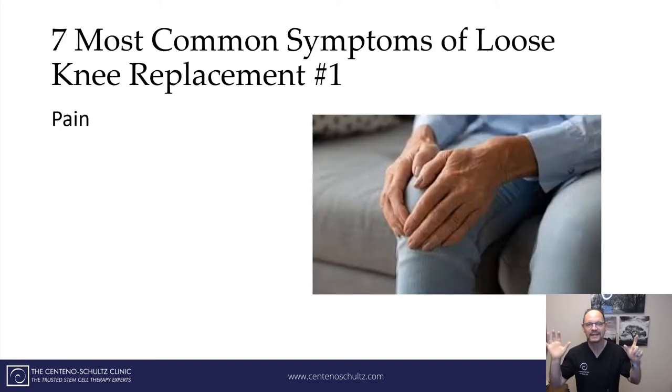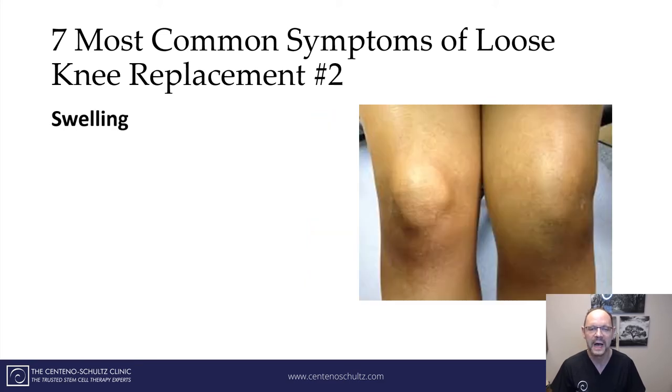So what are the seven most common symptoms of a loose knee replacement? Number one, first and foremost: pain — debilitating pain that goes on and on after the surgical period. So if you have ongoing pain despite conservative care following a knee replacement, it could be a sign that you have a loose knee replacement. Number two: persistent swelling. As depicted here, you can see that this person's kneecap is visible on the normal side, but on the other you can barely see the kneecap and there's a lot of swelling. So the second most common symptom of a loose knee replacement is swelling.